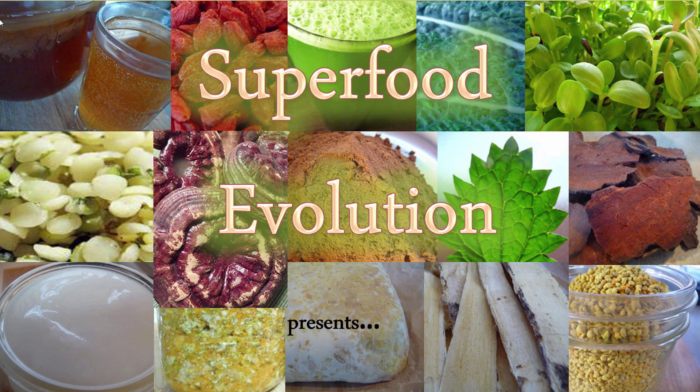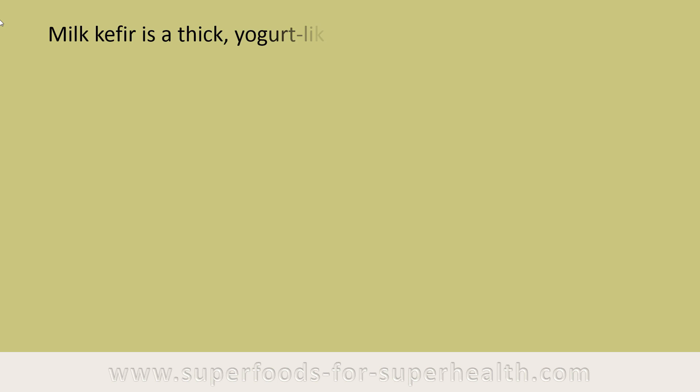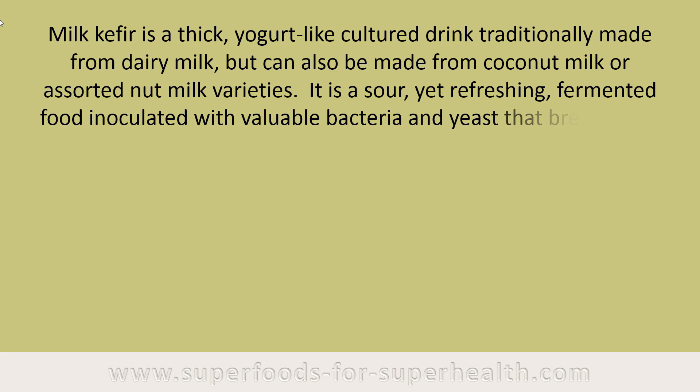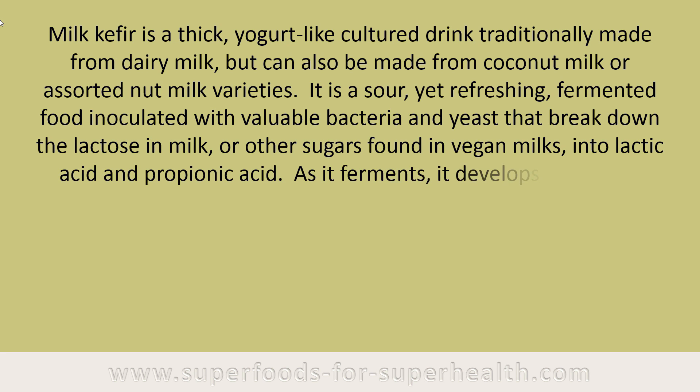Milk kefir is a thick, yogurt-like cultured drink traditionally made from dairy milk, but can also be made from coconut milk or assorted nut milk varieties. It is a sour yet refreshing fermented food inoculated with valuable bacteria and yeast that break down the lactose in milk, or other sugars found in vegan milks, into lactic acid and propionic acid.